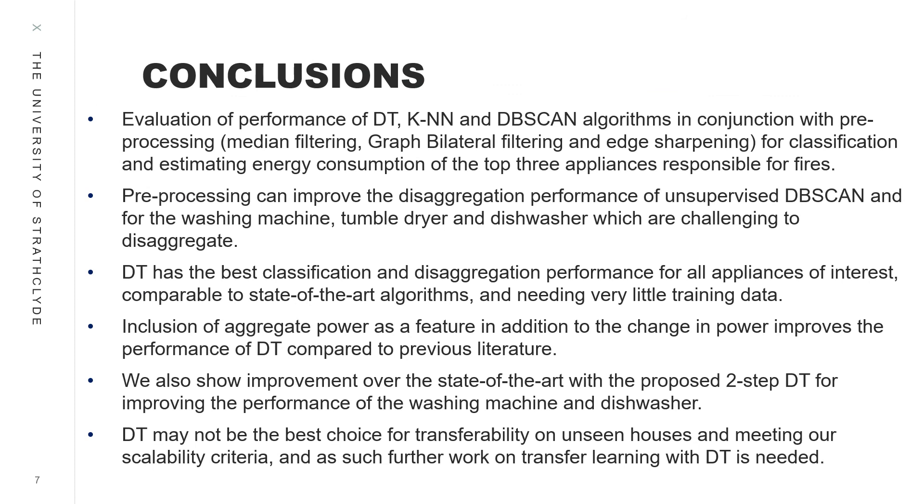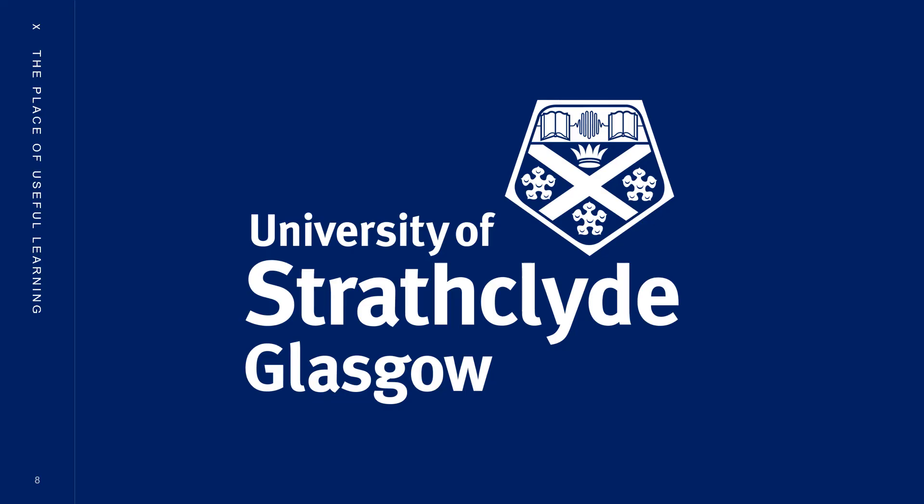In conclusion, pre-processing can improve disaggregation performance of unsupervised DB Scan. Decision Tree has the best classification and disaggregation performance for all appliances of interest. Inclusion of aggregate power improved DT performance. With the proposed 2-step DT, performance of washing machine and dishwasher improved. Decision Tree may not be the best choice for transferability, and as such, further work on transfer learning with DT is needed. Thank you for your attention.